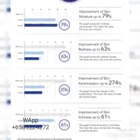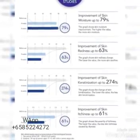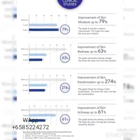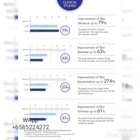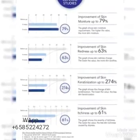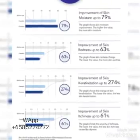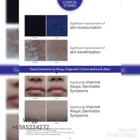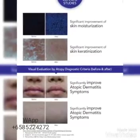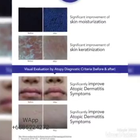Bior clinical studies show that the improvement of skin moisture is up to 79%, the improvement of skin redness is up to 63%, and the improvement of skin keratinization is up to 274%. The improvement of skin itchiness is up to 61%. Here are the clinical studies of Bior regarding visual evaluation by atopy diagnostic criteria, before and after.